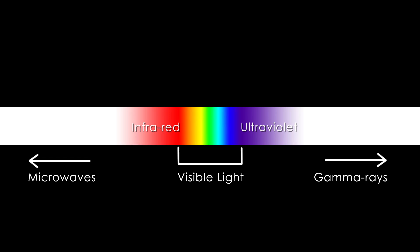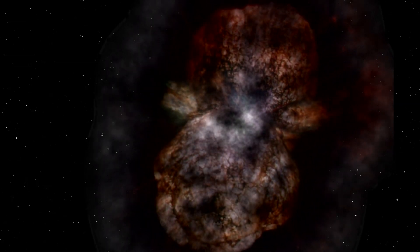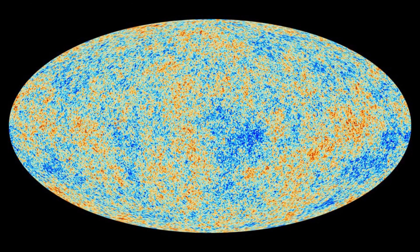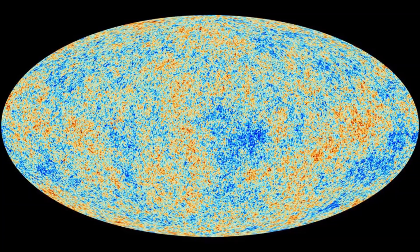Light also tells us about things out to the highest energy photons, like gamma rays that are made when stars explode, down to low energy photons like microwaves that are still around from the Big Bang in the cosmic microwave background. You can learn about so many different aspects of the natural world by studying electromagnetic radiation, which is light.